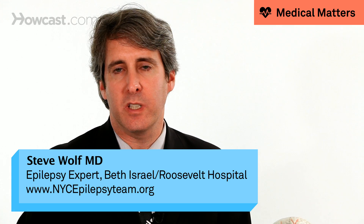Midazolam, brand name is Versed, is another rescue medication available for patients with intractable epilepsy. It's not FDA approved for this indication in the United States. It's mainly used intravenously, but in Europe they're using it when someone's having a prolonged seizure to help break the seizure.